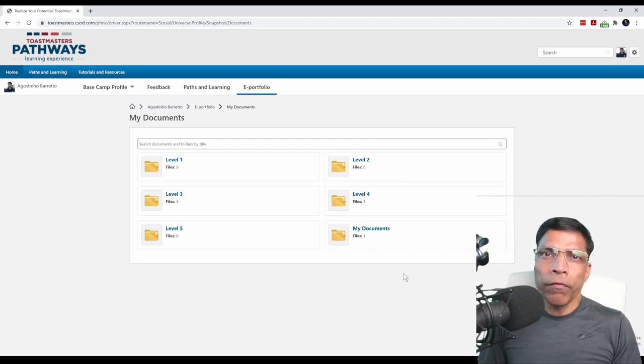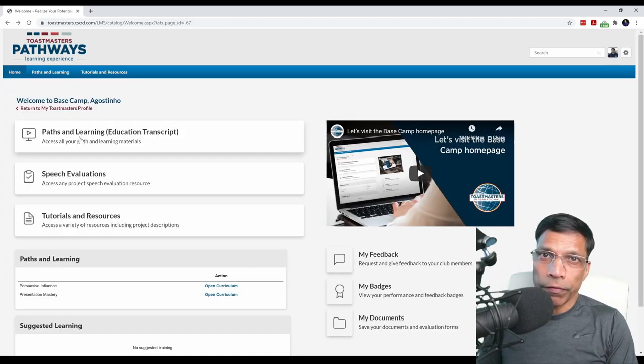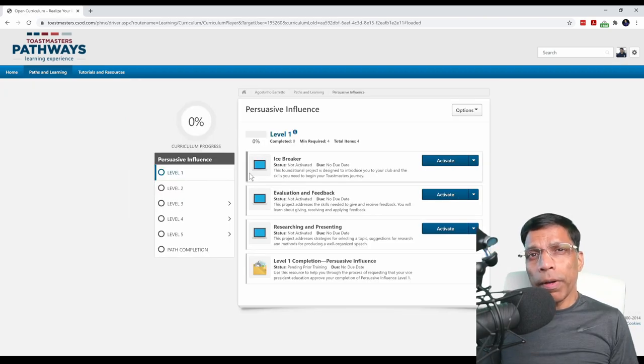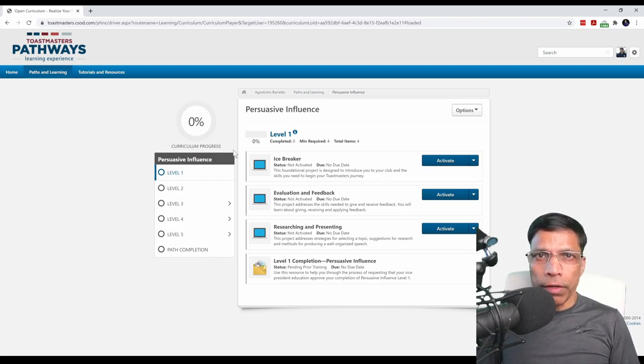Think of it as a Google Drive for Pathways. It's now time to start working on our projects. To do that, click on 'Paths and Learning'. This will take us to our educational transcript, and it will list all the paths assigned to you. You should see only one path that you selected in the previous step. Click on the 'Open Curriculum' button. Each path is made up of five levels, and the levels increase in complexity as you move from level 1 to level 5. As a new member, you will start with level 1, and level 1 is made up of three projects.